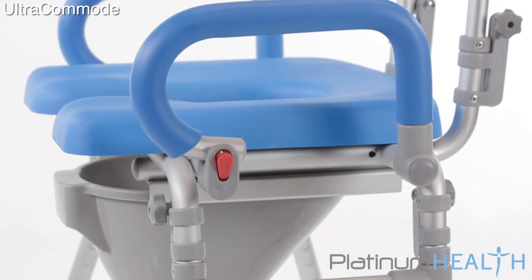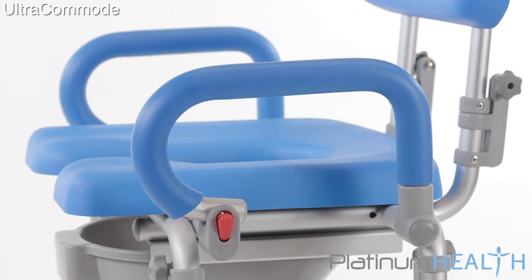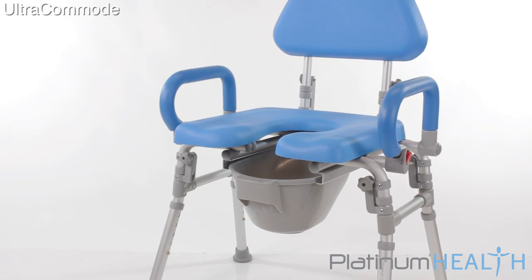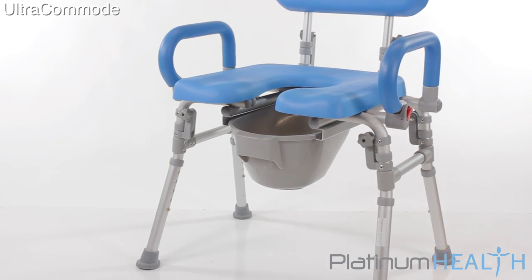The Ultra Commode addresses all of these issues and more. Developed by frontline healthcare professionals, the Ultra Commode sets a new standard in comfort, safety, versatility, and dignity.